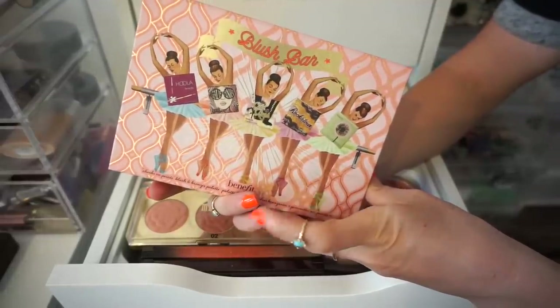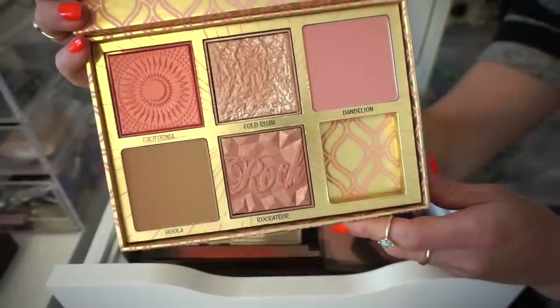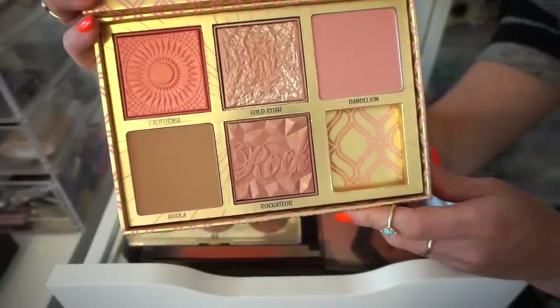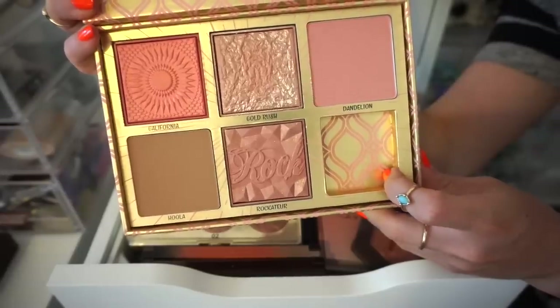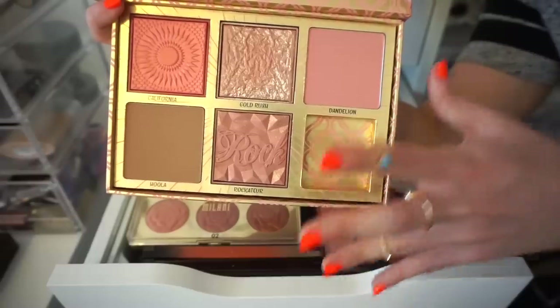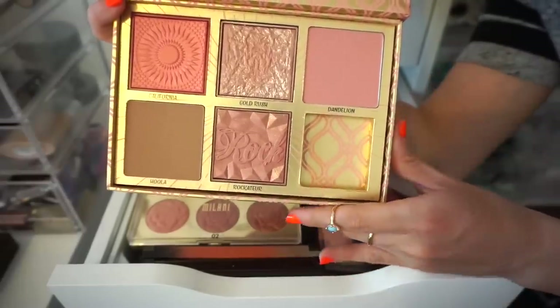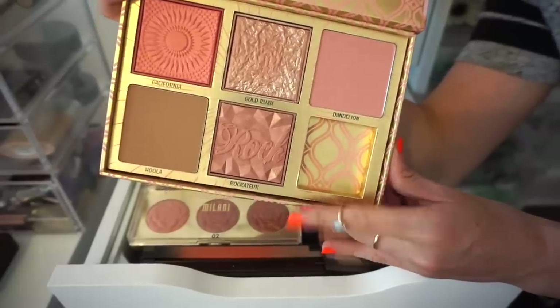This is the Benefit Blush Bar palette. We get California Blush, which is one of my favorites, Gold Rush, Dandelion, Rockateur, and Hoola Bronzer. I really like this, but I just do not tend to use it a lot. As much as I say it's an all-around great go-to palette because you have everything in one, I just don't pull this out. So, being realistic here, declutter.